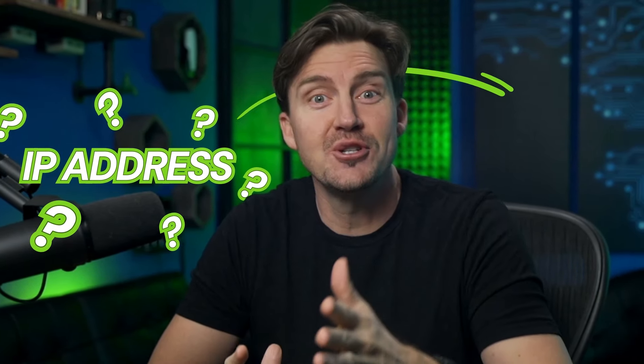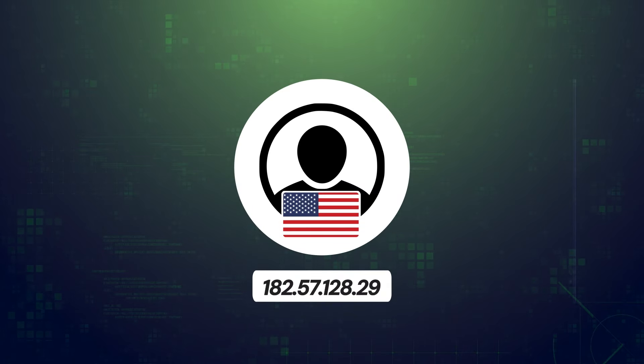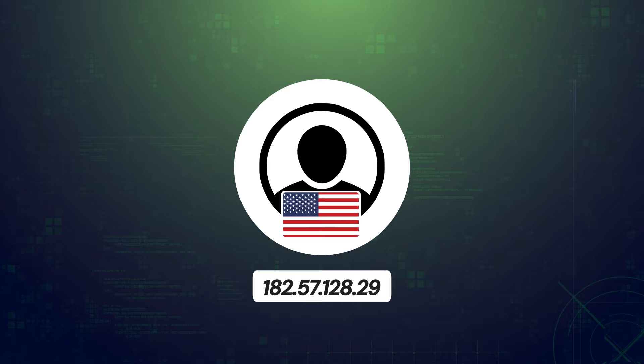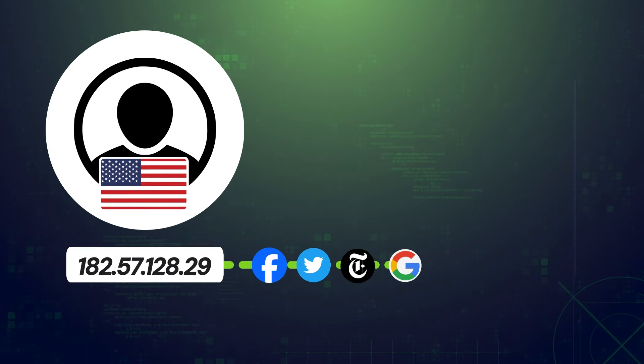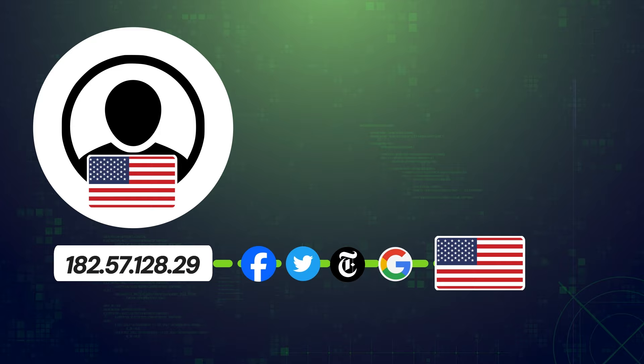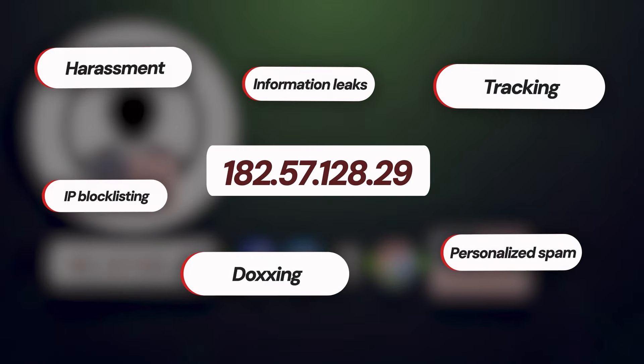What is IP address and why is it tied to your location? It's just like a real address — it shows websites where to send the data and it helps to identify your activity online, but also shows where you're from. An exposed IP address opens you to lots of potential issues.